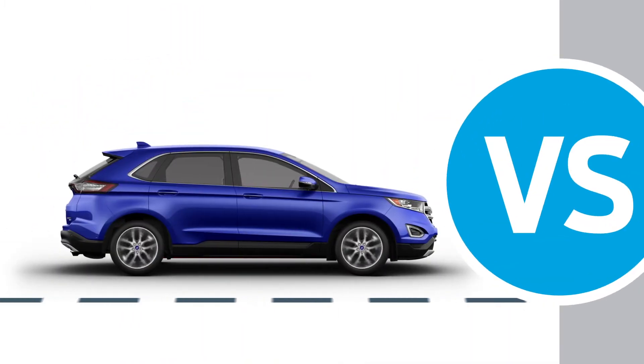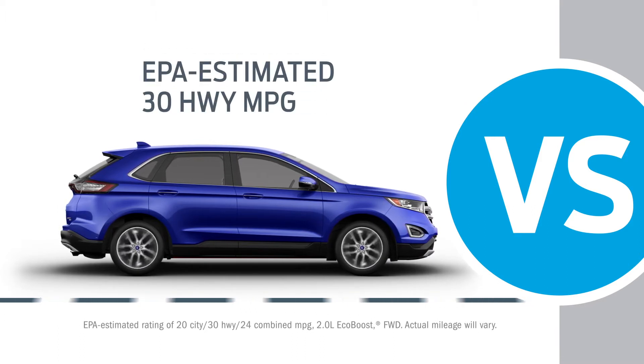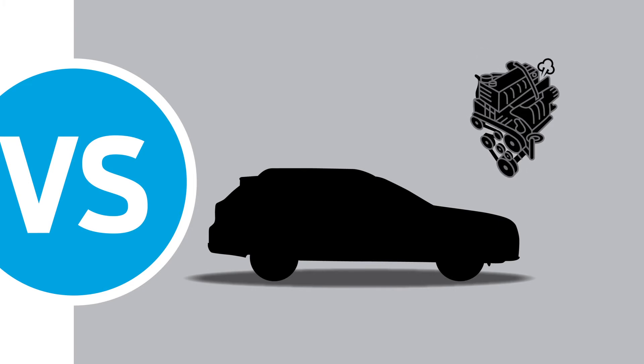Edge has a standard turbocharged twin-scroll 2.0-liter EcoBoost engine with an EPA-estimated 30 highway miles per gallon. The Outback doesn't offer turbocharged anything.